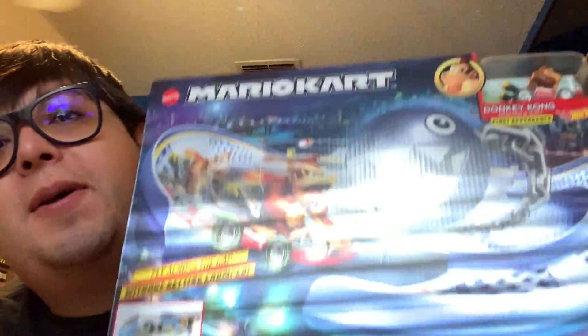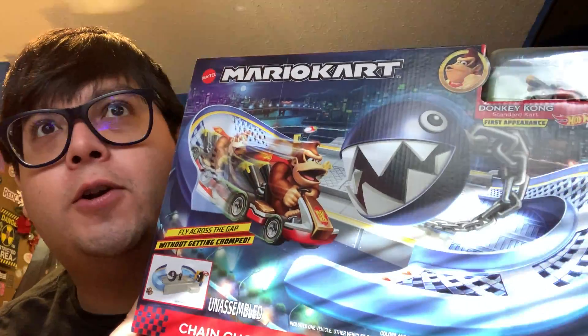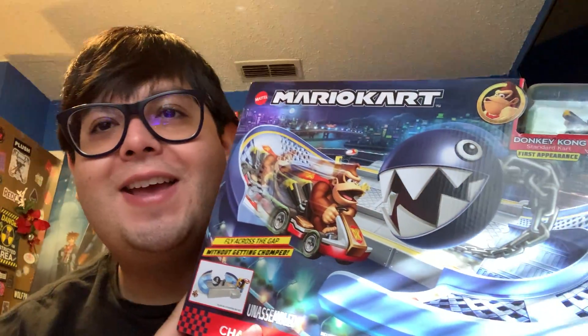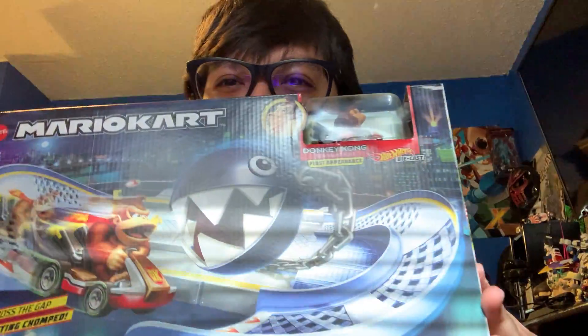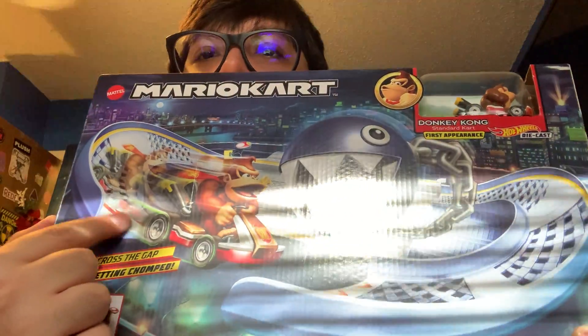Target had a deal where if you spent $19.99 or more, they had like two Mario Kart tracks - the Boo House and the Chain Chomp one. And so if you got one, you got a 5-pack for free. I'm gonna take advantage of that deal and get more Mario Kart tracks for my Hot Wheels. Donkey Kong's doing a jump, it's so cool. You can't get me, Chain Chomp!